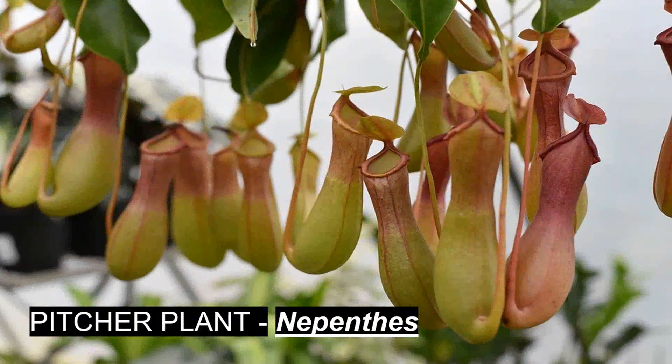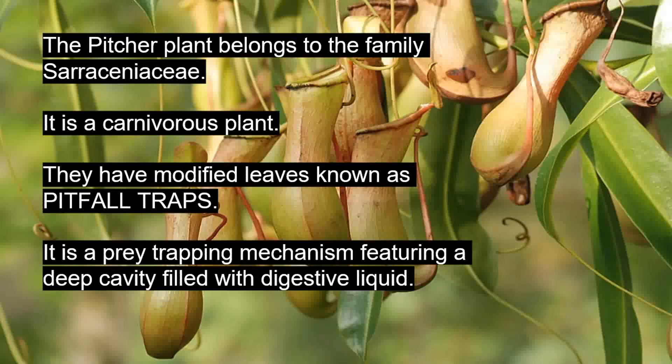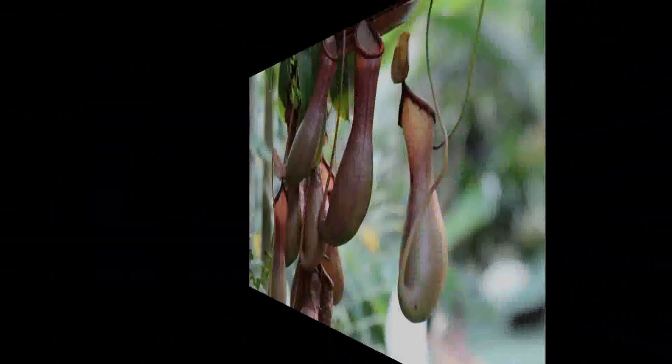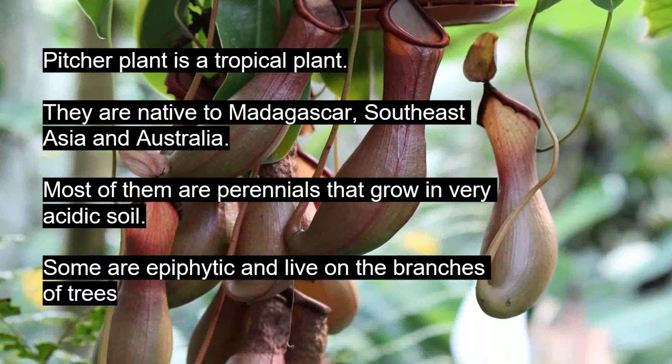First is the pitcher plant. Its botanical name is Nepenthes. The pitcher plant belongs to the family Sarraceniaceae. It is a carnivorous plant. They have modified leaves known as pitfall traps — a prey-trapping mechanism featuring a deep cavity filled with digestive liquid.